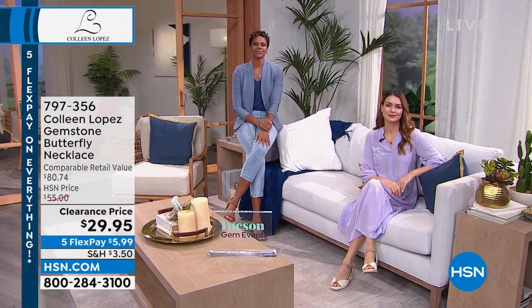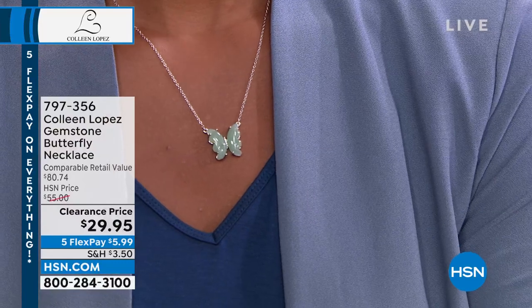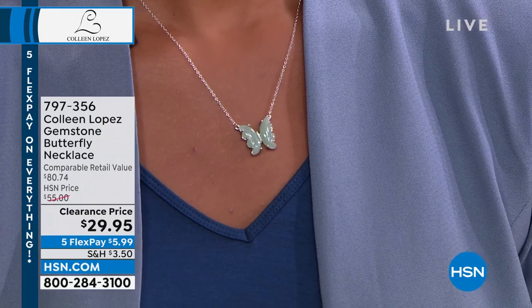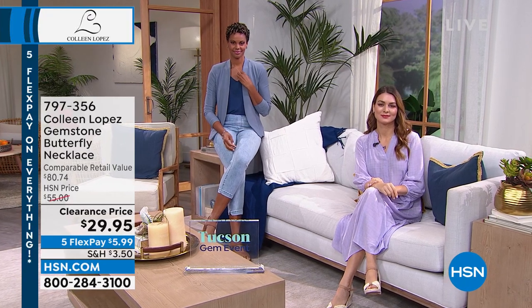Butterflies for most of us have very special spiritual meaning. It's one of the most spiritual of all little living creatures. And you're getting it carved by hand out of real gemstones. Victoria is wearing that beautiful green aventurine — soft, gorgeous. I love that green. Ladies, make a beeline to your phone, we're already getting busy. First time ever at this price — it's never ever been marked this low.